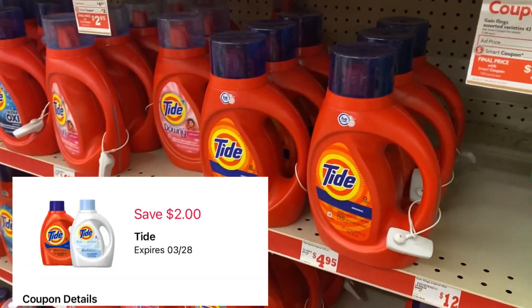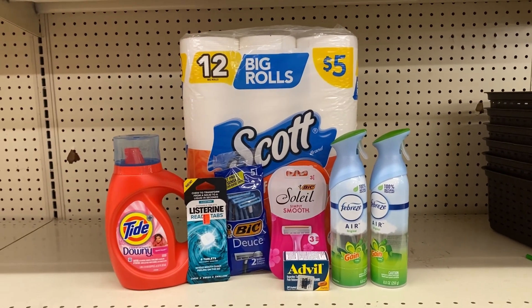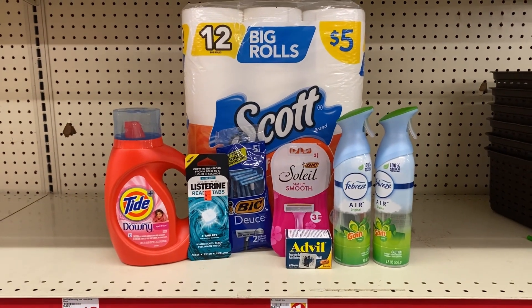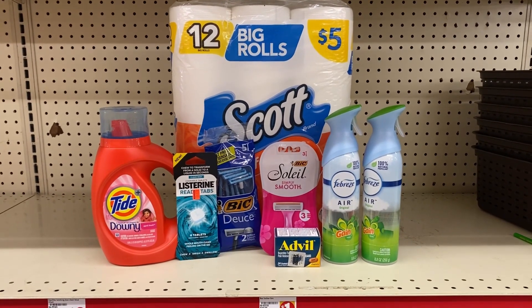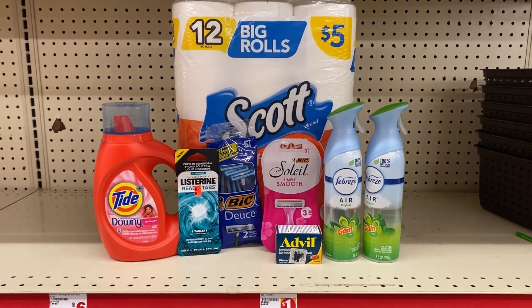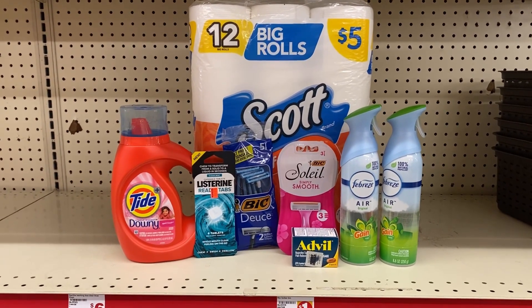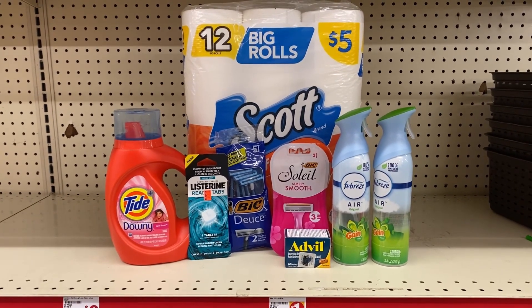I'm also picking up one Tide detergent for $4.95 and using the $2 digital for that. Here's everything I picked up at Family Dollar — my total for all items is $25.70. This is all digital: have the cashier scan everything, put your number into the pin pad, and your $5 off $25 plus all other digitals will come off. Total digital savings including the $5 off $25 is $18.55, meaning we should pay $7.15. If you want to save an extra dollar, swap the Scott toilet paper for Tide Pods with the $2 digital, bringing out-of-pocket to $6.15.